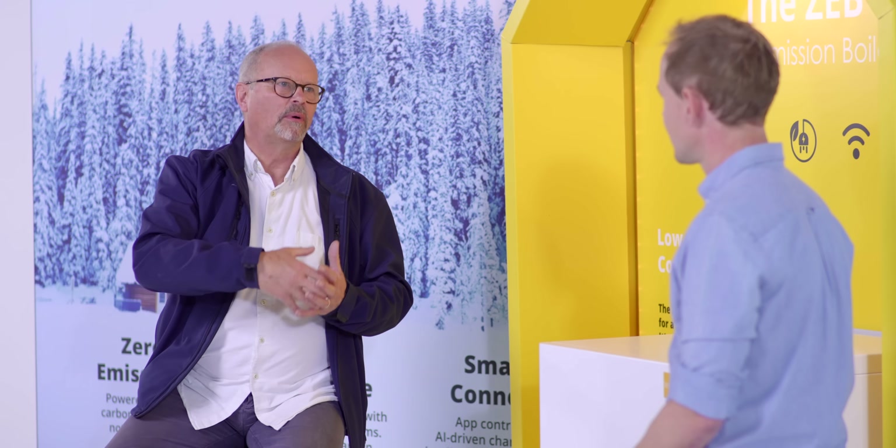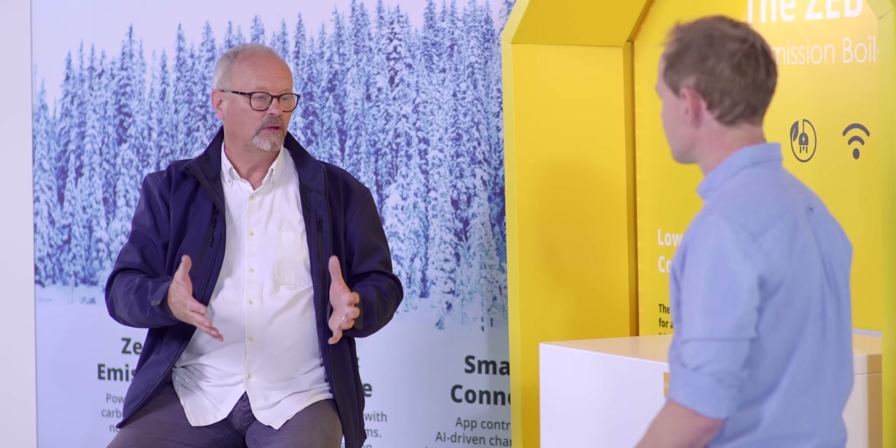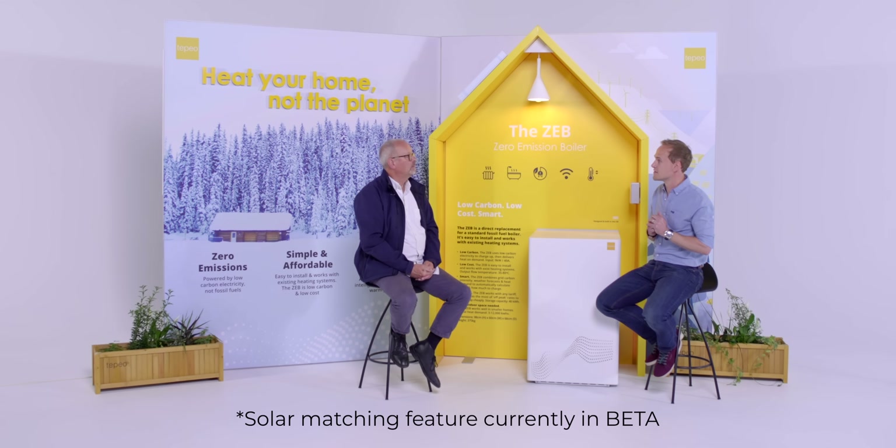It's a bit like my EV charger, which I can set to either charge at night on off-peak or take the solar — because I've got ground-mounted solar and solar on the roof. Is the Zeb aware of those things and can it take advantage of excess solar going into the grid? Yes — if you have excess solar in the day, it can automatically dump it into the Zeb and store that energy rather than giving it back to the grid.